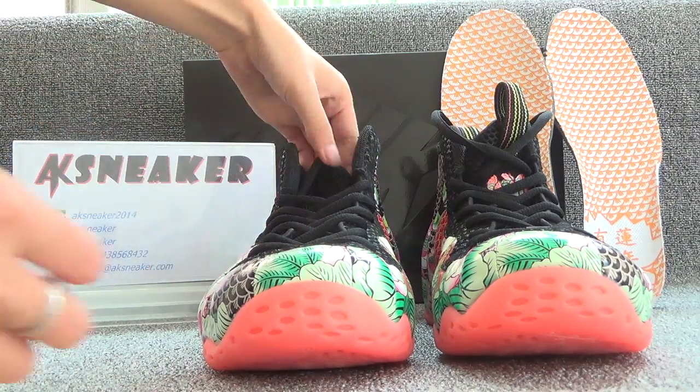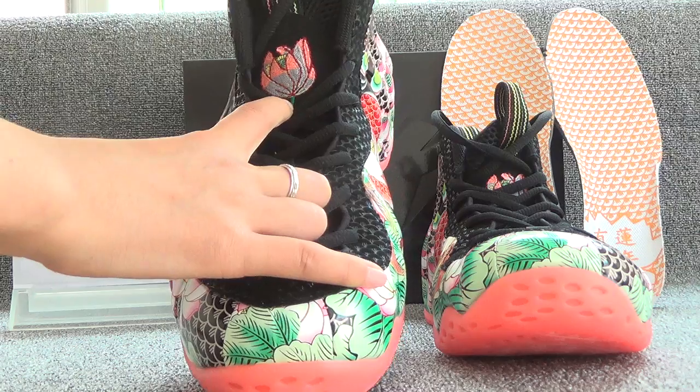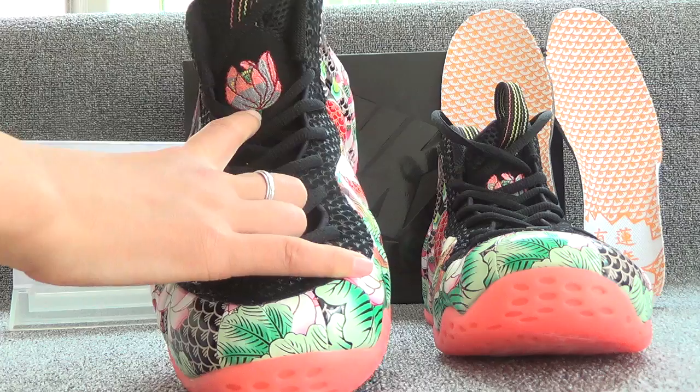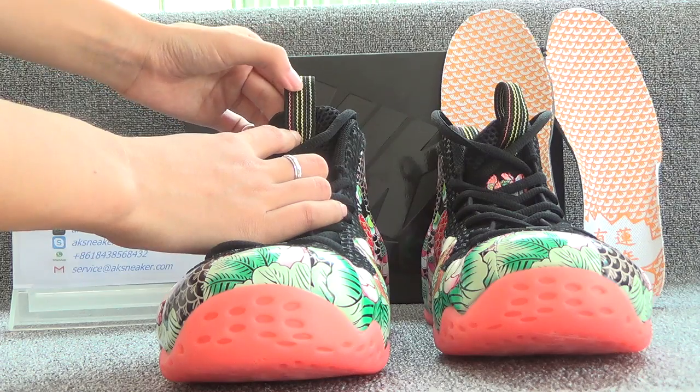Let's look at the back of the shoes. Here is a beautiful pink flower. And there is a tag on the tongue. It has many colorful lines.